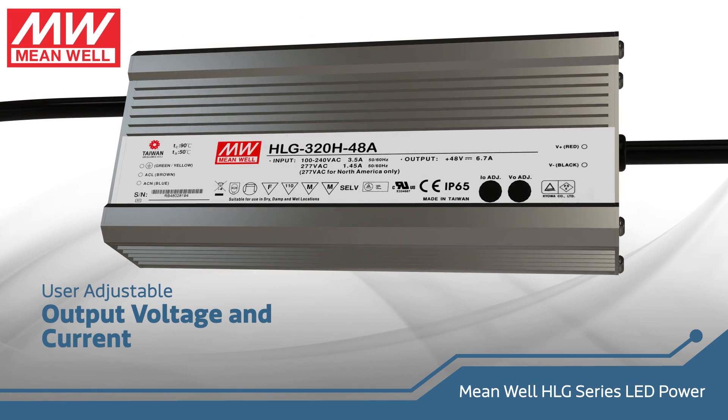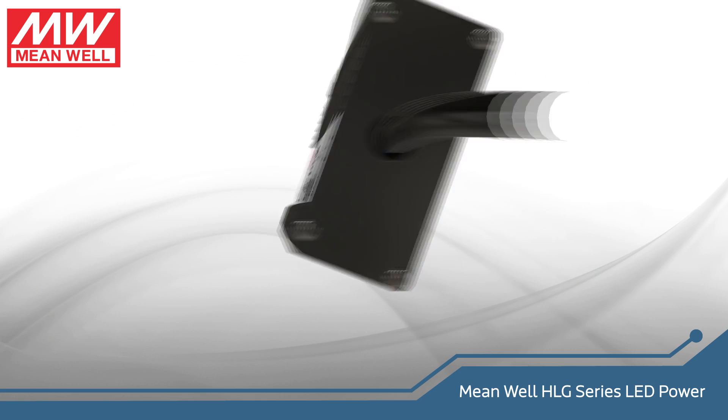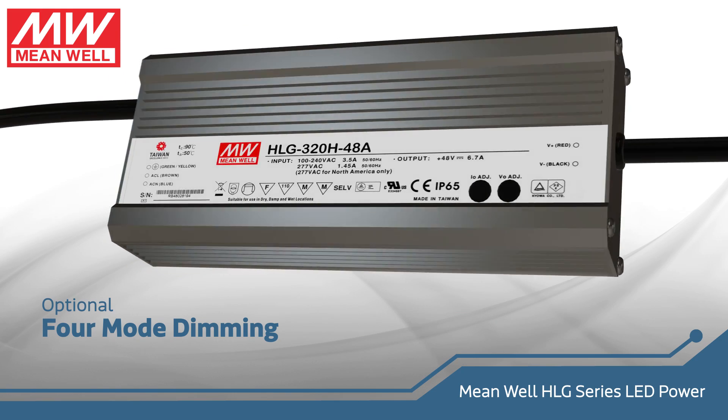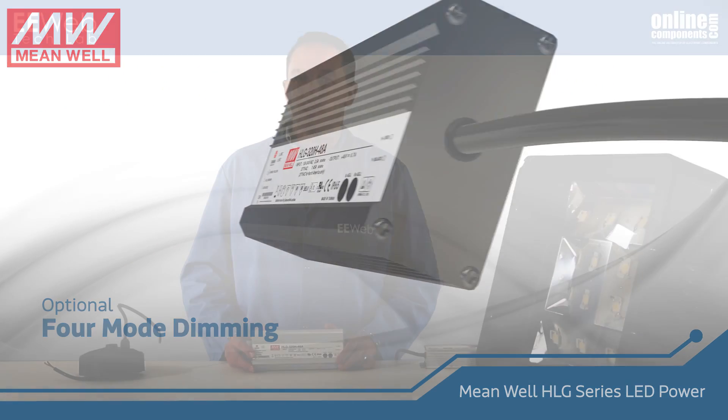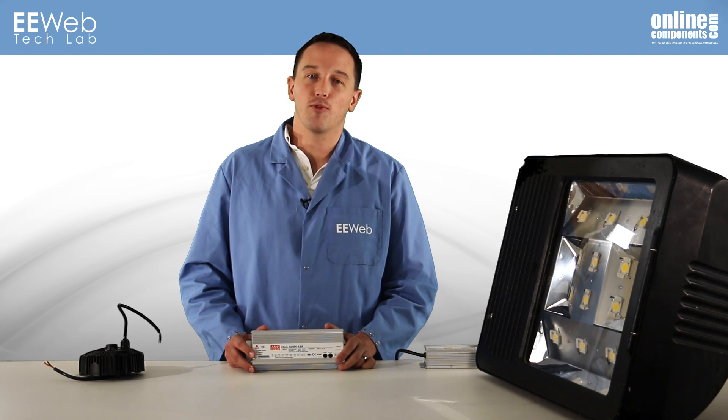This model also has adjustable output voltage and current controlled by the potentiometers under these rubber stoppers. Other models include externally controlled dimming functionality, and simple models are offered without adjustability.